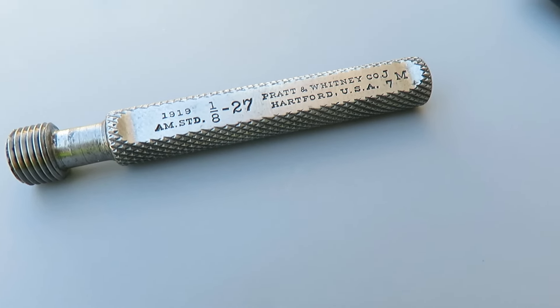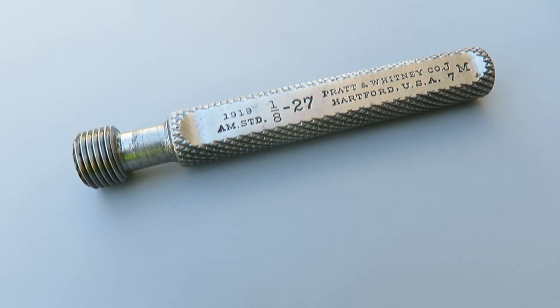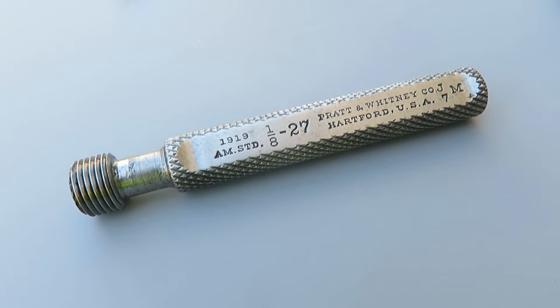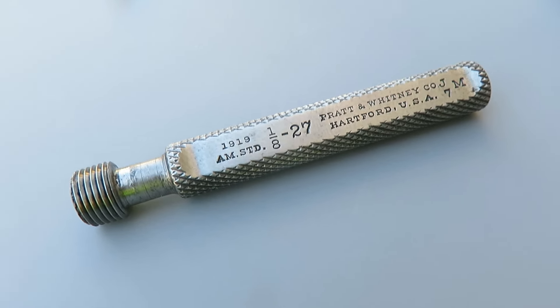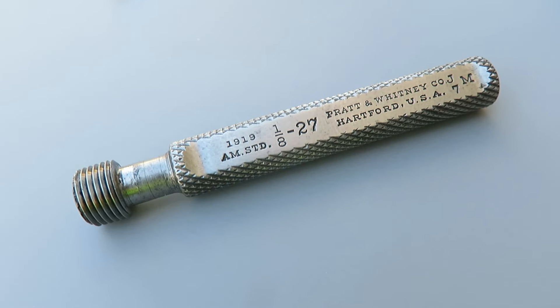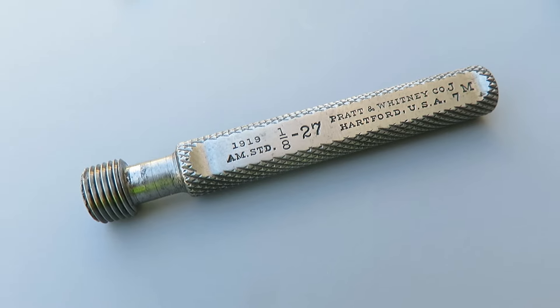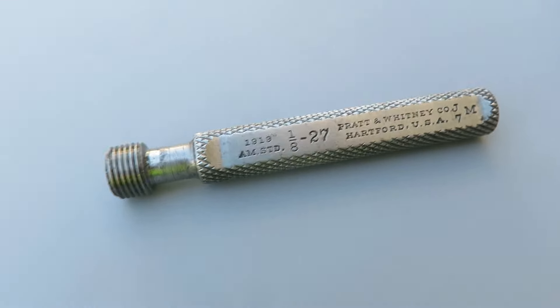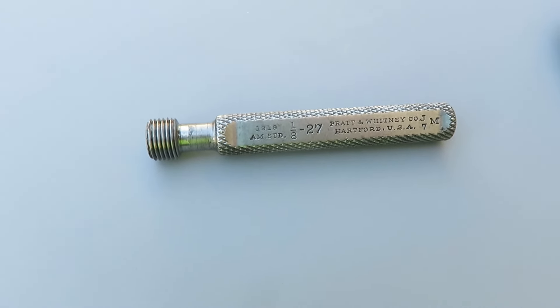It's marked 1/8-27 — if you guys know what this is, let me know. Anytime I see anything Pratt & Whitney I'll pick it up, because they've got some specialty tools that are $100 plus. You don't even know what it is, but if it says Pratt & Whitney you want to pick it up — always a good seller on eBay.